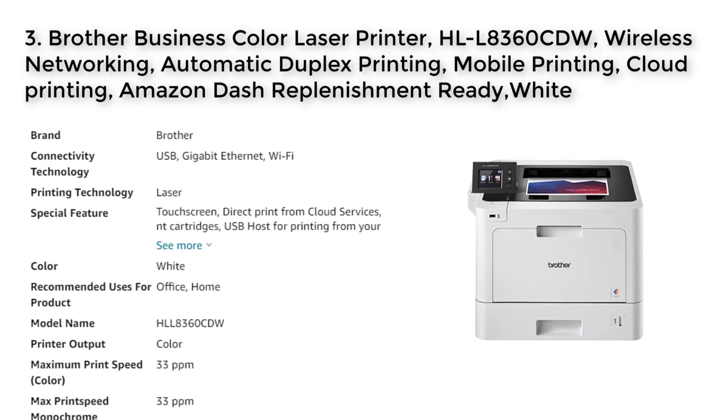Upon activation, Dash Replenishment will monitor the toner level and order more when it's low.